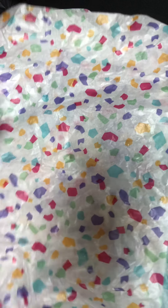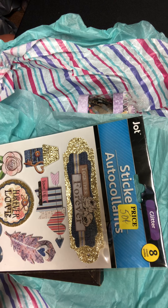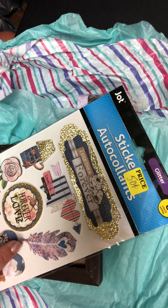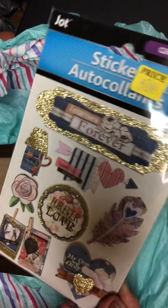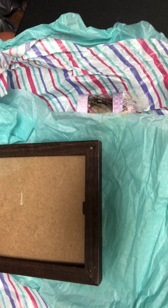The first couple of items were the Goodwill items, and that would include these stickers. Quite truthfully, I was amazed because I have seen at my Goodwill the Dollar Tree items for a dollar or more, so I was surprised. But these are super pretty.